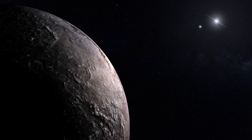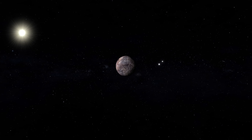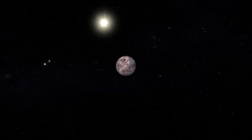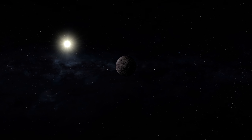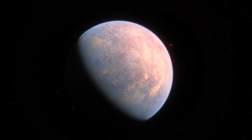Proxima b, only 25 light-years from the Sun, is among the most Earth-like exoplanets found. Despite this, it's very different from Earth. For example, a year on Proxima b lasts just 11.2 days, and the planet is about 30% larger than Earth, adding to its distinctiveness.